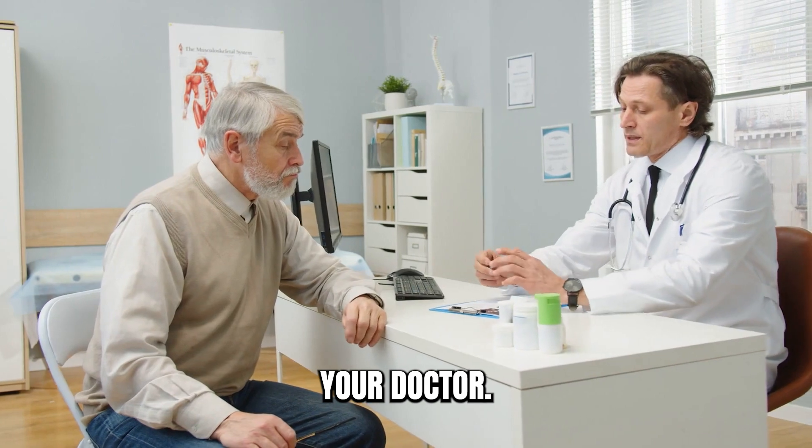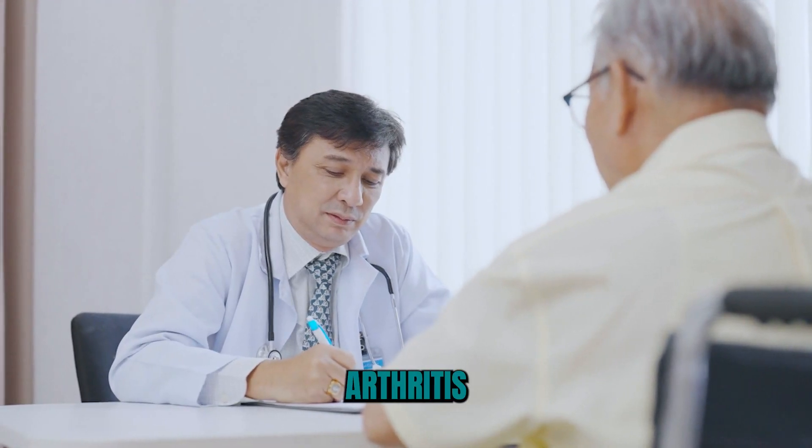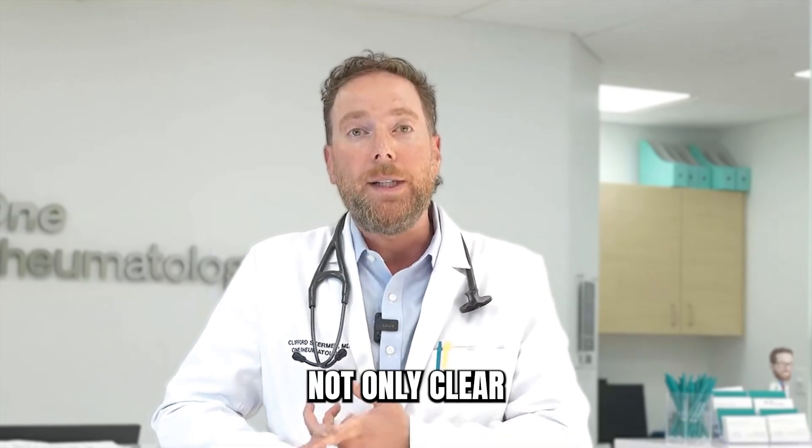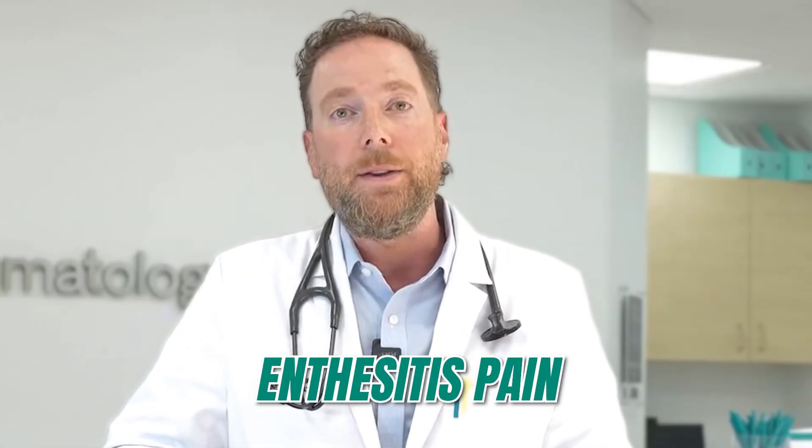So if you have psoriasis and you have joint pain, it's important to talk to your doctor. Maybe come see a rheumatologist for possible psoriatic arthritis, because we have great treatments that could help not only clear the skin but help with the joint pain, enthesitis pain, and other symptoms.